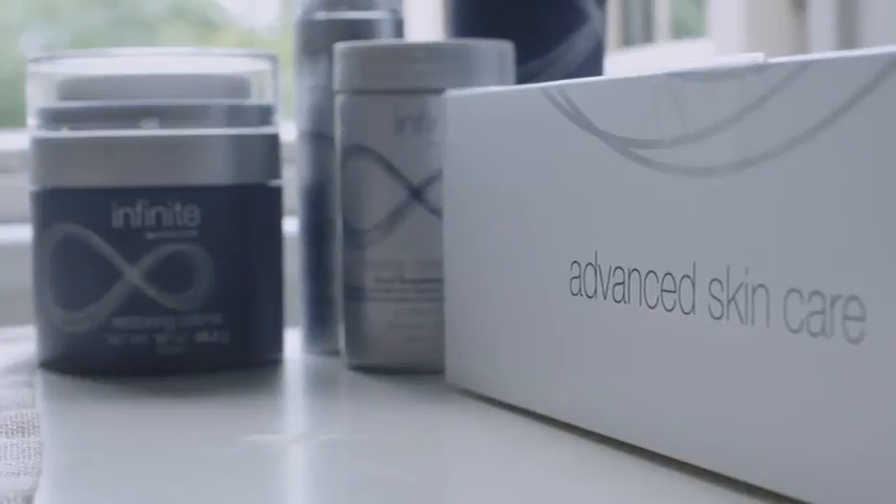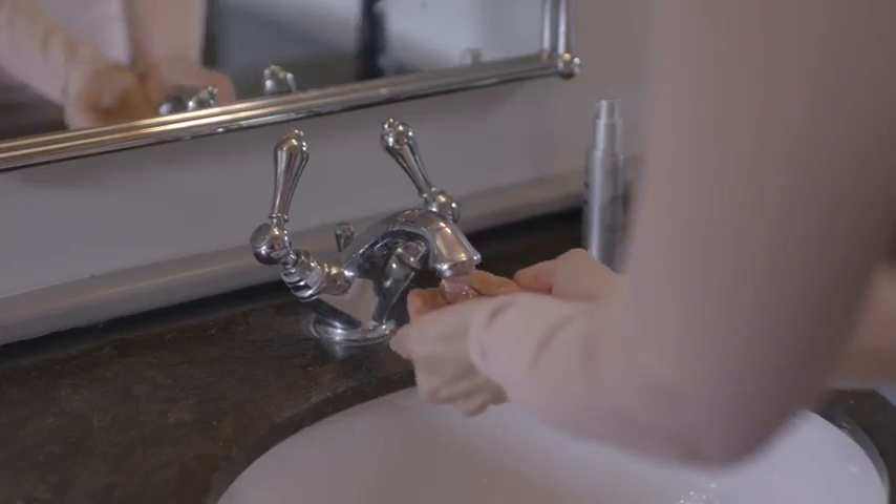It is never too early to start looking after your skin and slowing the process of aging from the inside out. This incredible new line of skincare introduces remarkable formulas and natural ingredients that work together to restore skin's moisture balance, stimulate healthy collagen levels, and reduce the appearance of fine lines and wrinkles.